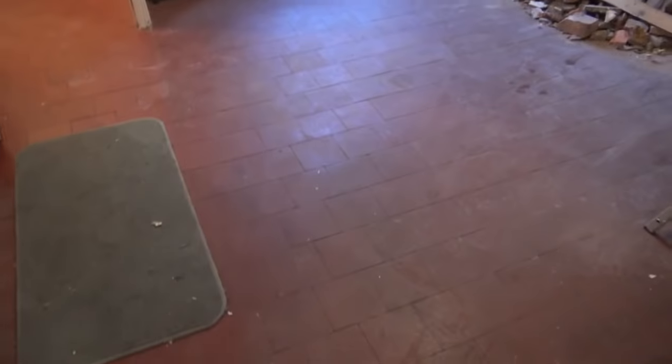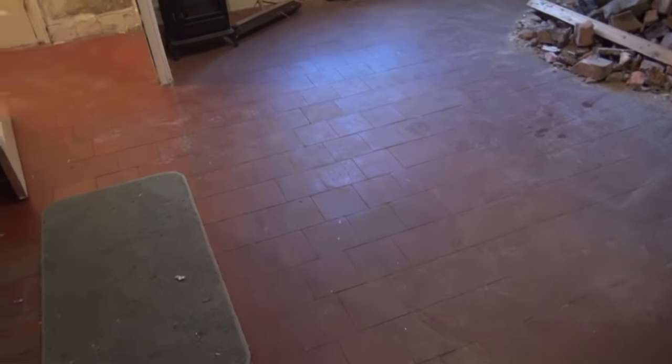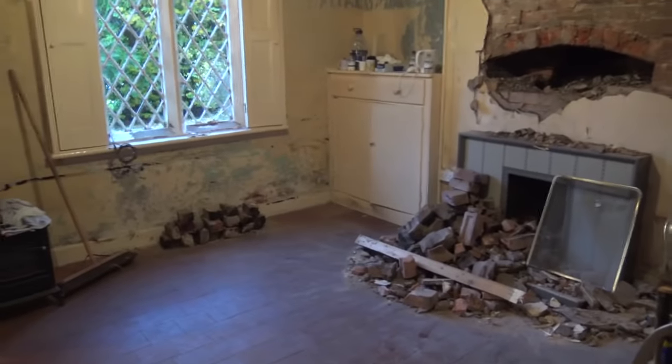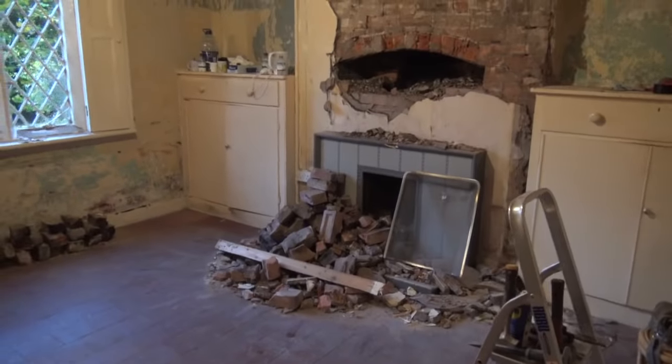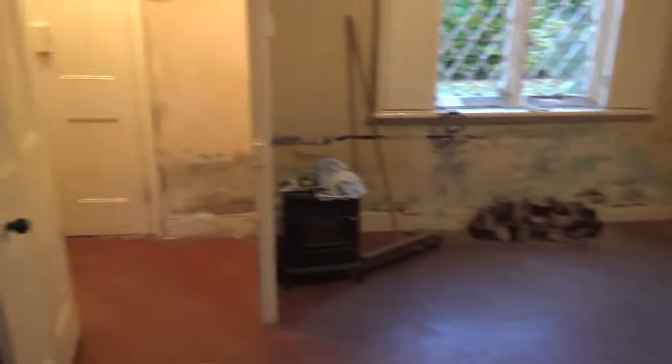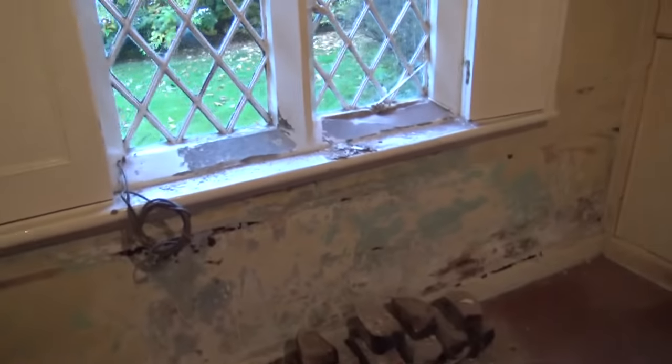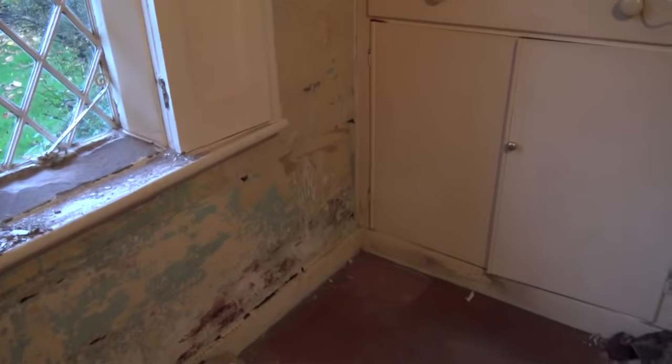Now, these guys were given a quote or an estimate amounting to 10 or 12 thousand quid to damp-proof this place. Now there's a pile of rock there because I've been digging at it, but just notice something here. Everything on the wall is all lime. There is not a thing in here that is modern. I haven't found any gypsum plaster in this place yet. It is all lime.